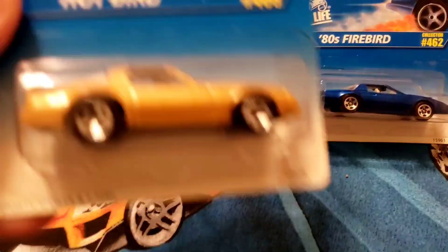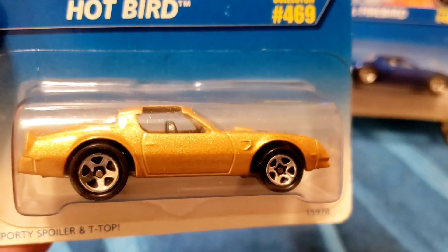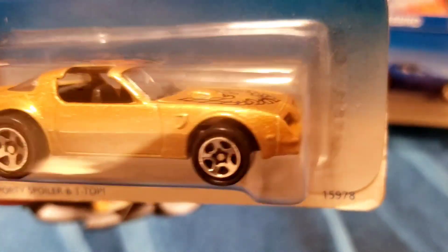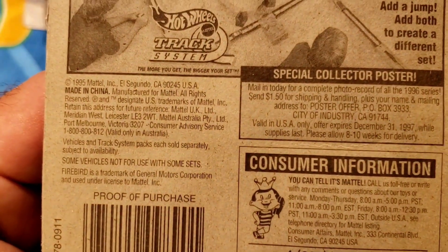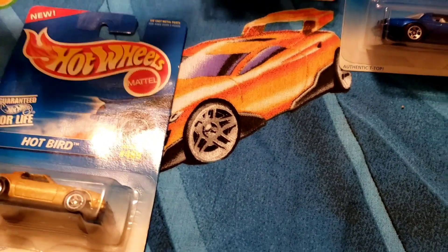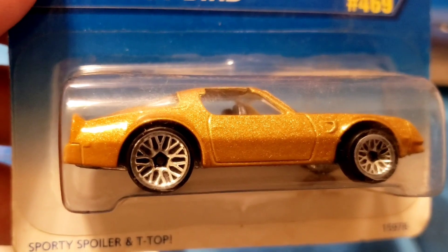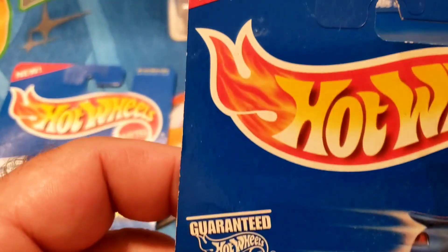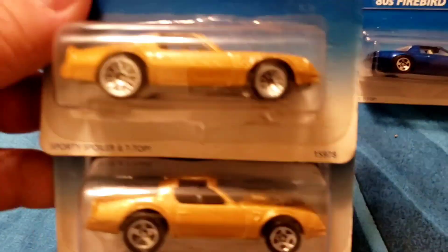Next up, collector 469 — got the gold metallic paint, beautiful, sitting on the chrome five spokes on all four corners, sporty spoiler and T-tops, fire chicken on the hood, clear glass. Beautiful Hot Bird. The card is not perfect but these are 1996, so 25-plus years old. And there's a wheel variation — sitting on the chrome laced wheels — same gold metallic paint, sporty spoiler. A couple of fire chickens.